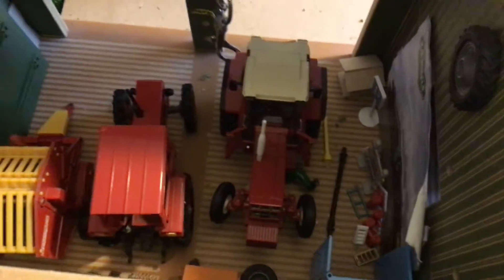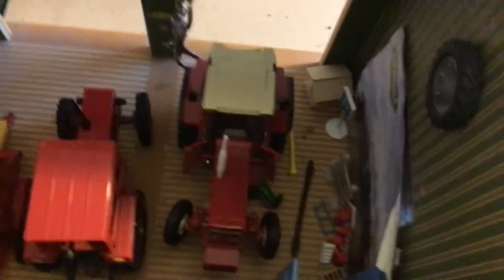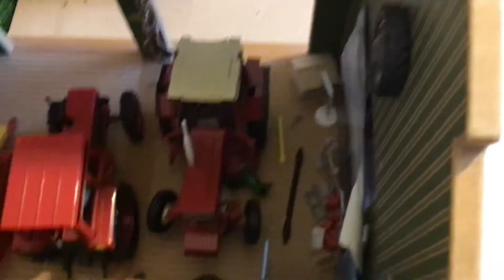Then over here, the 956 project is coming along nicely. Jack has been doing a bit of work on that — if you've got it, you'll adapt it. Just doing some more work on that, like Jack.